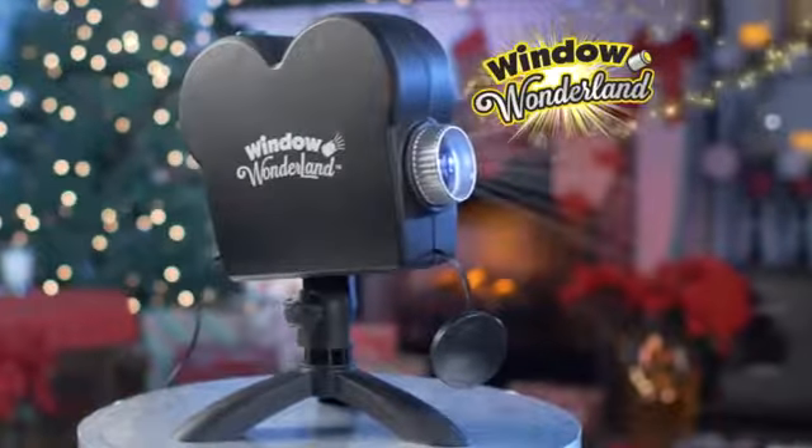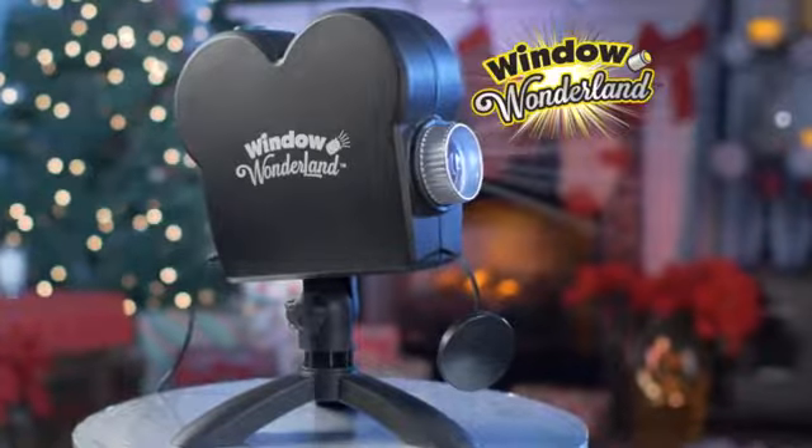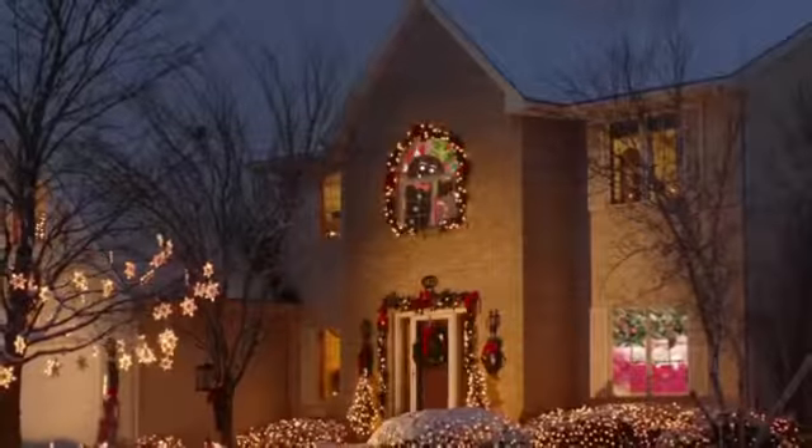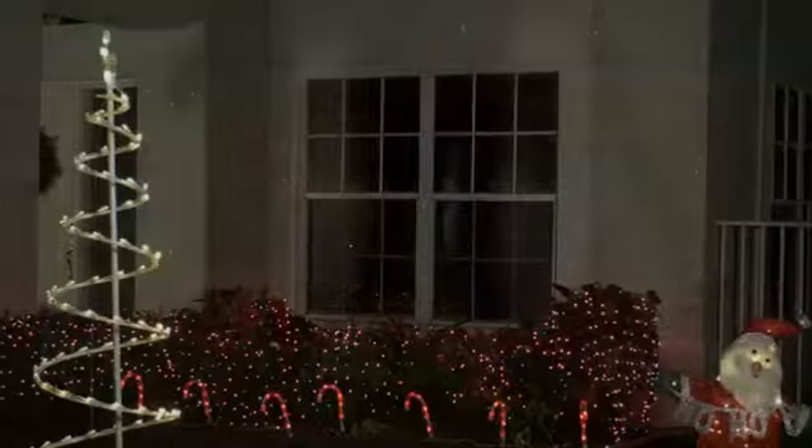Well, not anymore! Introducing the amazing Window Wonderland, the revolutionary new projector that transforms regular windows into dazzling displays. Now go from ordinary to extraordinary this holiday season.